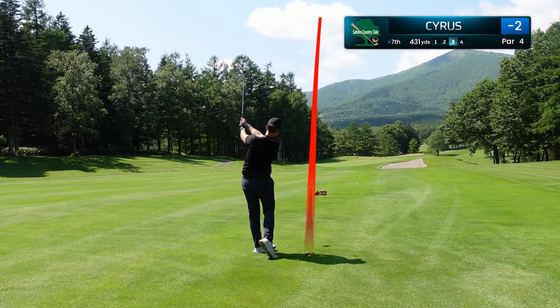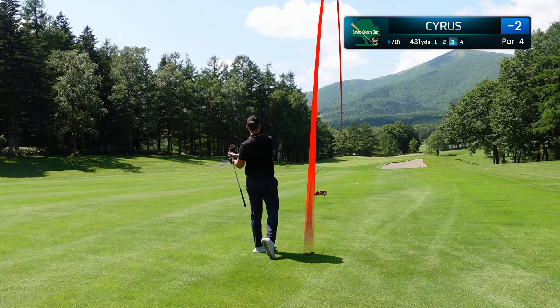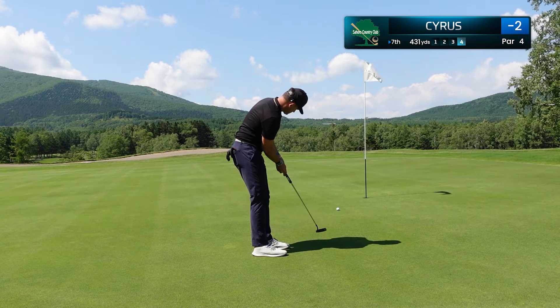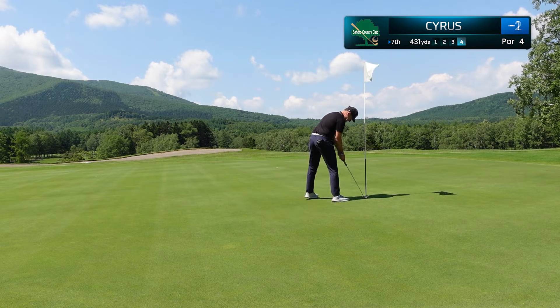This is a nice wedge shot, really felt confident on this, and we've left it just below the hole with a very decent chance at saving par. 10 feet, dead up the hill — I was actually surprised it was this slow, had the line, and that is our first bogey of the day.